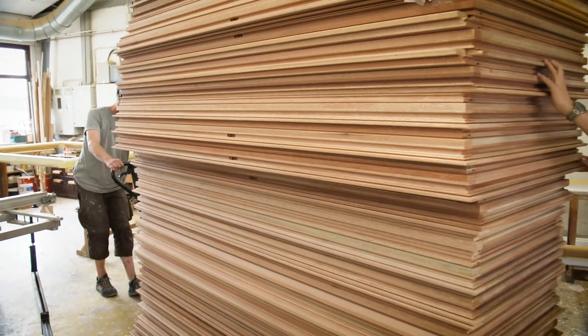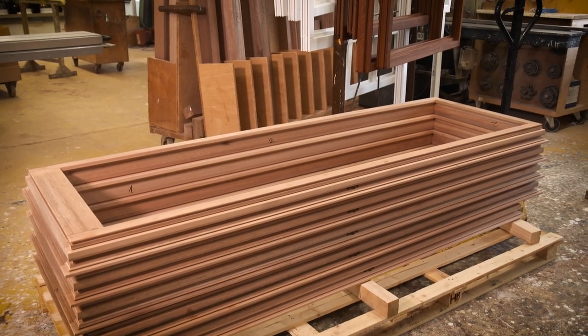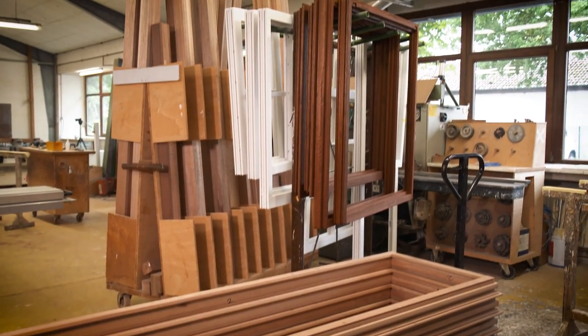This big job we're talking about is near the Außenalster in Hamburg. The windows will be lifted up to the top of the scaffolding platform by crane to be distributed there. This client has high-end freehold apartments there and we're happy to be a part of that.